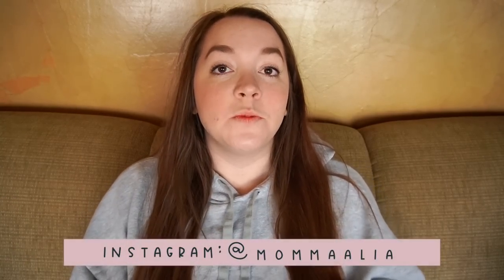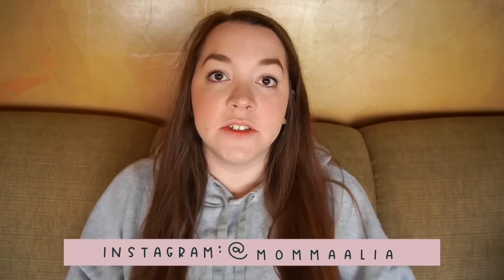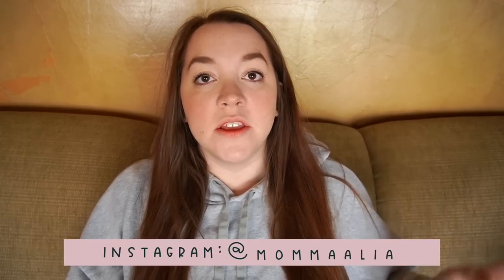Hey everybody, so today I'm here to share with you guys what's in my kids' stockings. This is going to be my three daughters' stockings. We have our youngest who is two, our middle who is five and a half, and our oldest who is seven — the same kiddos that I made the Christmas present video for. Thank you for all the love and support on that video. If you haven't seen it, I'll link it down below, but that's already live.